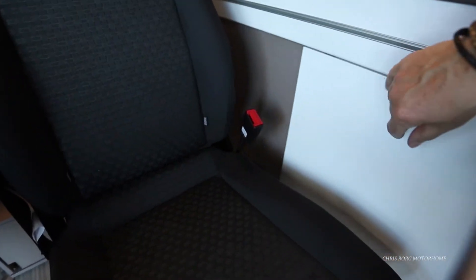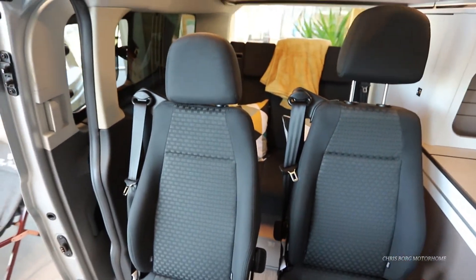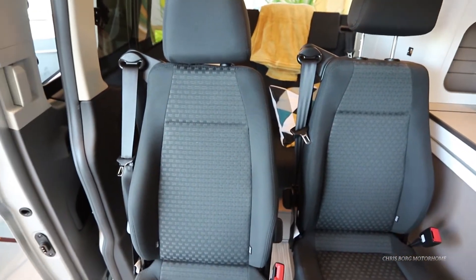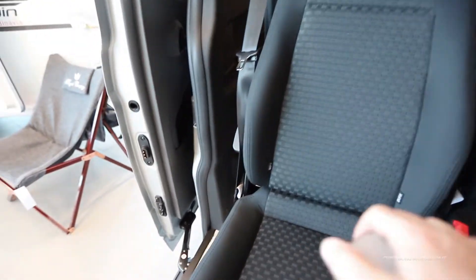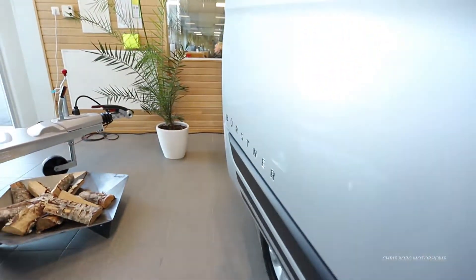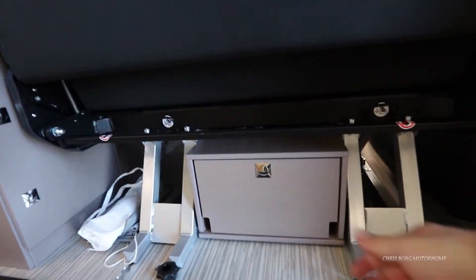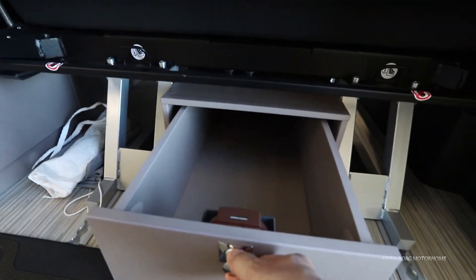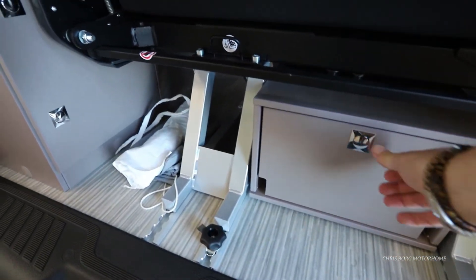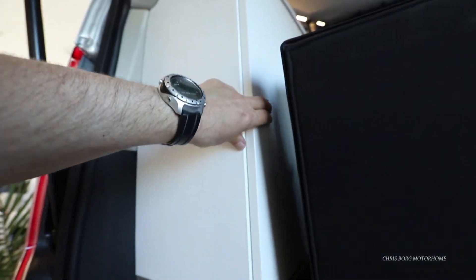On the other side, there's probably some drawer down there. In the back, there's a little drawer for some storage. This might be the gas cabinet. There are also some cabinets in here.